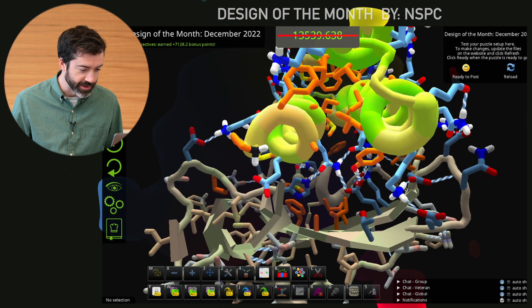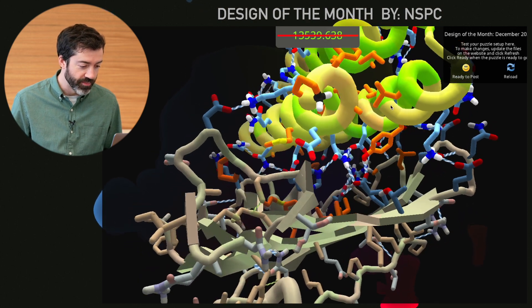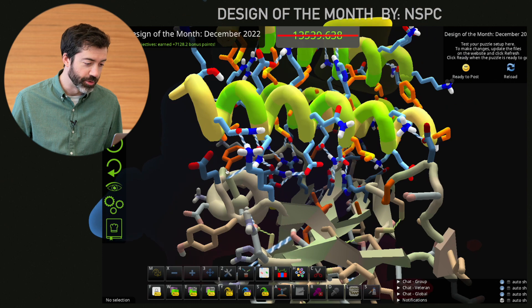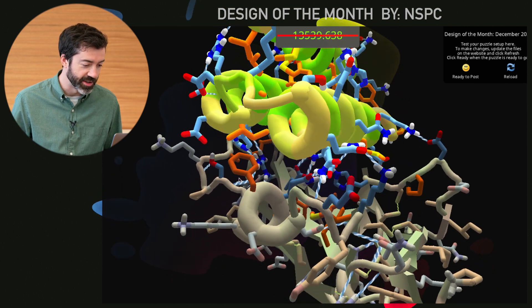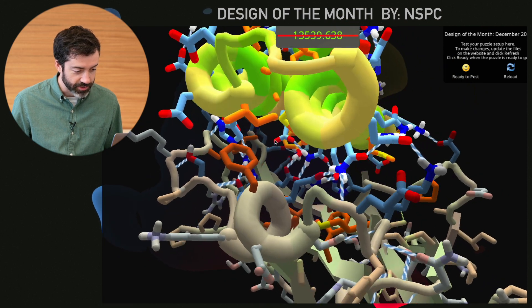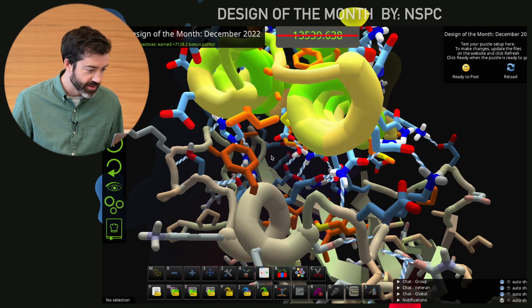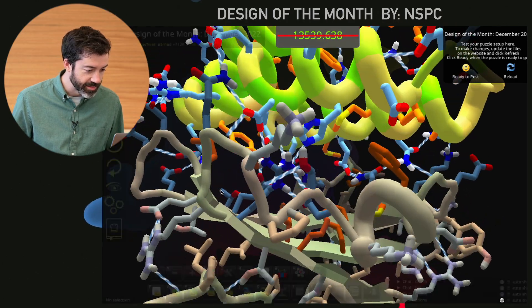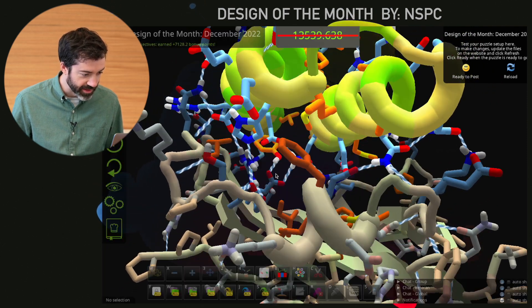I want to focus on the interface that NSPC has designed here. The challenge with this BMPR target is that the interface is very polar. You can see at the binding site there are a lot of blue residues that will become buried when our binder binds. So we need to make sure that our binder can satisfy these polar residues by making hydrogen bonds. The major strength of this design is that NSPC has done a great job of satisfying — this histidine here looks like a glutamate or glutamine on this end. And while this arginine needs to make lots of hydrogen bonds, it looks like NSPC has it covered. Also, this glutamate on the backside is making lots of hydrogen bonds.